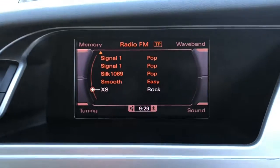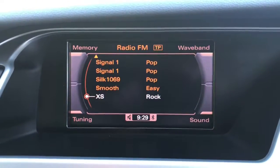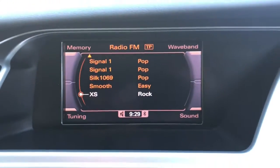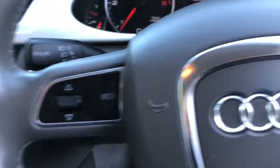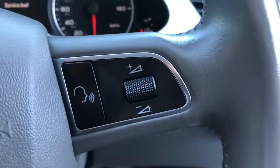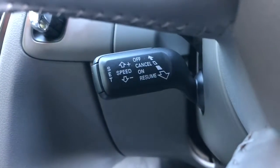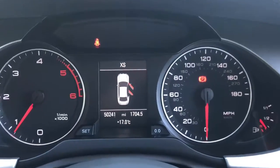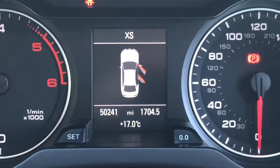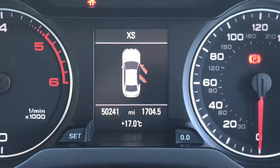Moving up, we've got the head-up display. You can see the radio preset stations there. This car has steering wheel-mounted controls for the radio and voice control, and the cruise control stalk situated there. As we move to the instrument cluster, we can see the mileage — a low mileage of just 50,241 miles.